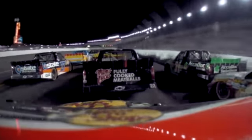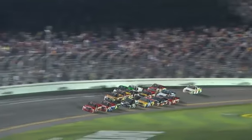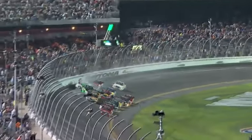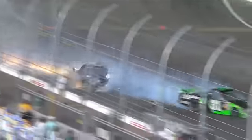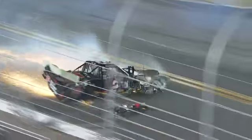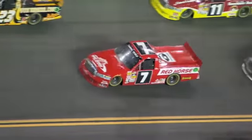Now moving off the bottom of the racetrack as they come into the tri-oval. They're trying to make something happen up top here, and around they go. That will bring the caution out as Joey Coulter goes flying into the catch fence, just past the start-finish line. And that will mean John King will win at Daytona.